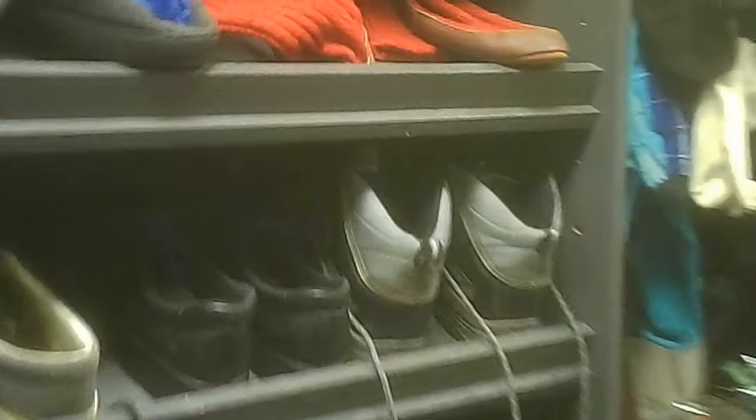A better view of the shoes — they had an interesting selection of them. Nothing that I needed in particular; I don't generally do a lot of shoes, though I have picked up the odd pair for myself. I wasn't looking for any this time. Here's a closer view of the shoes and some of the clothing.